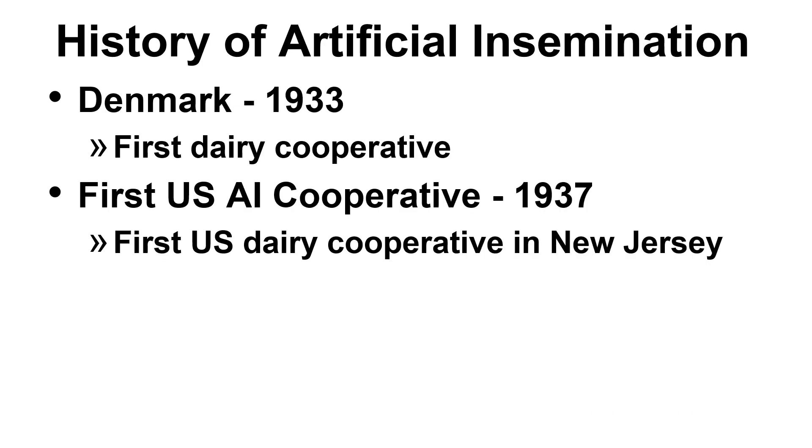The mass breeding of cattle didn't come until later — in the year 1933, by an AI cooperative in Denmark, considered to be the first dairy AI cooperative. In the U.S., the first AI cooperative was established in the year 1937, located in New Jersey.